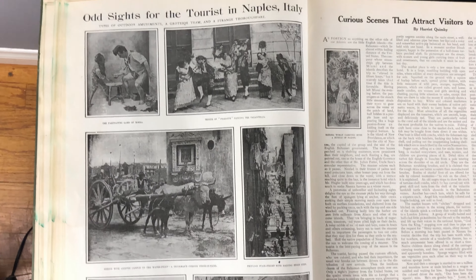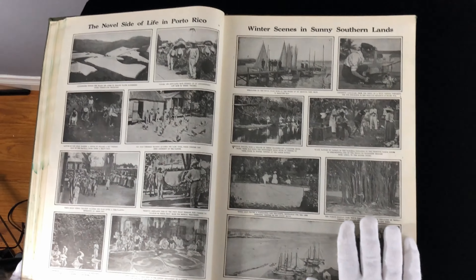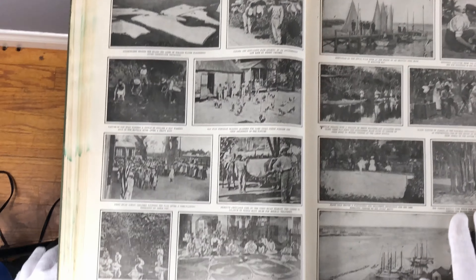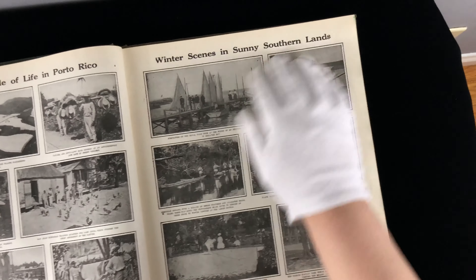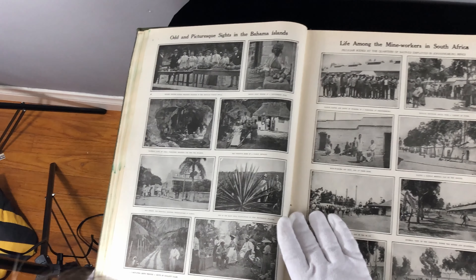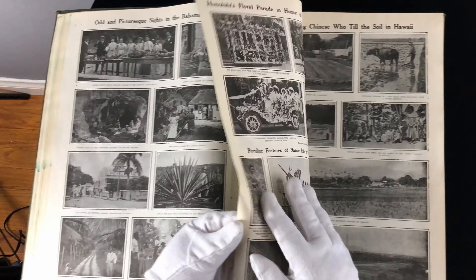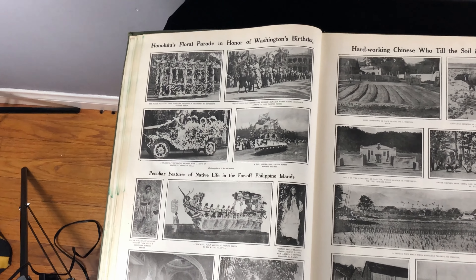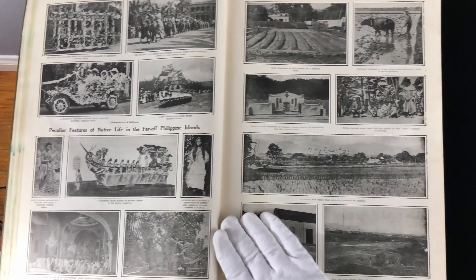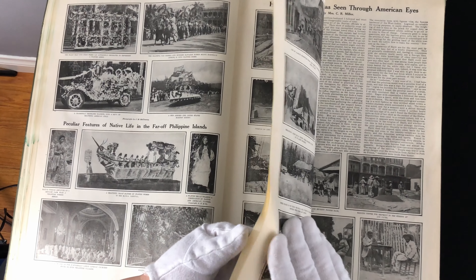Odd sites for the tourist in Naples, Italy. And then we have curious scenes that attract visitors to the Bahamas. They call this Puerto Rico — not Puerto Rico, I guess the name was changed eventually. We have sunny southern islands. Here's the Bahamas. South Africa. They really jumped around — they didn't really organize it by geography. Beautiful Hawaiian photographs — pictures of Chinese people in Hawaii. You can see that the Chinese apparently went to Hawaii to help with things like coffee growing.